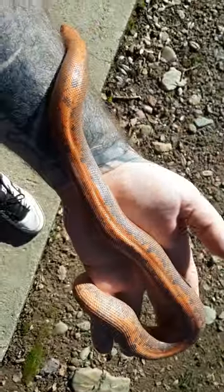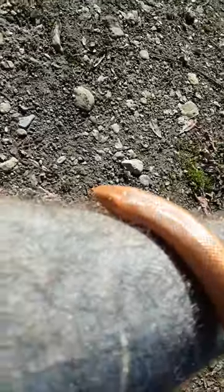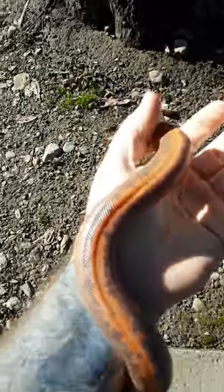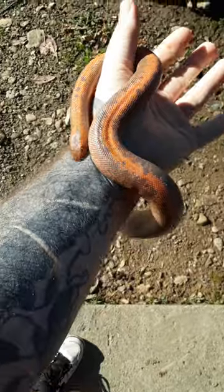She's my striped Kenyan sand boa — favorite snake that we have. Super docile, you can pick her up anywhere, it doesn't matter. You can hold her up by her face, anywhere — she's super nice. Yeah, she's crazy, super pretty.